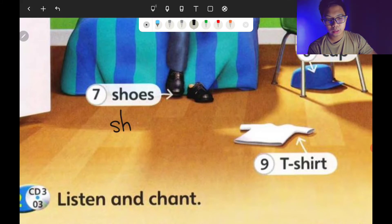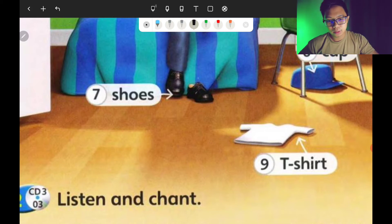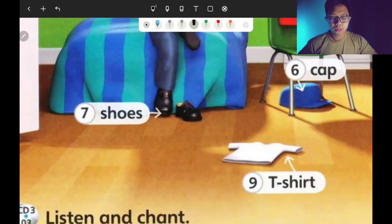S-H-O-E-S. Don't forget the letter S at the end because shoes come in a pair — one on your left and one on your right side. So you put the letter S at the back. Shoes.